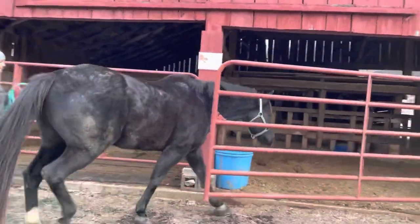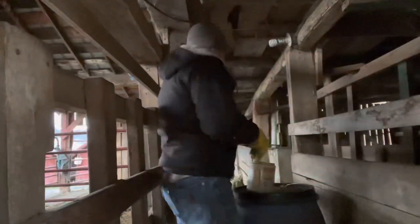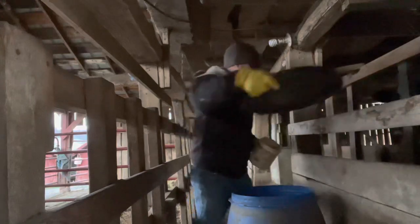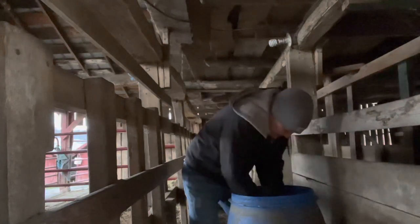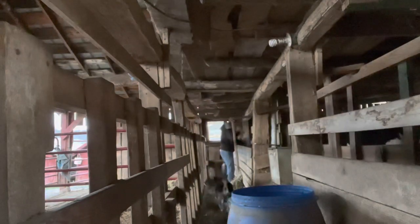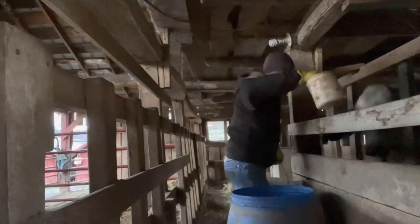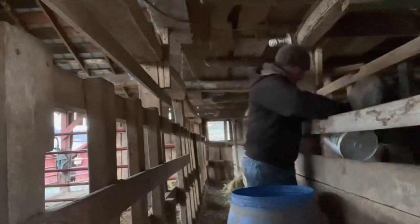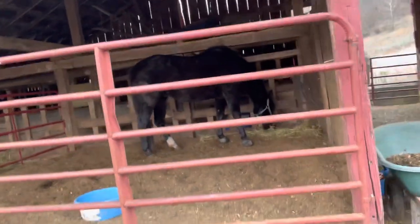Lots of hungry critters this morning. Good morning, boys and girls. I don't know if it's the same for all you guys, but it seems like when it comes to feeding time, our animals all hate each other. So we have to divide them up and separate them so that one won't steal the other one's food.